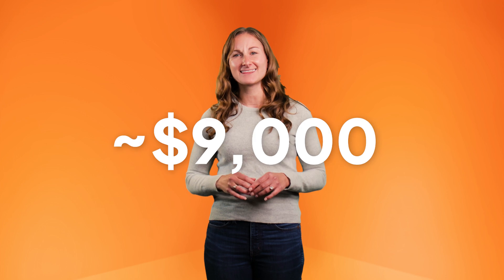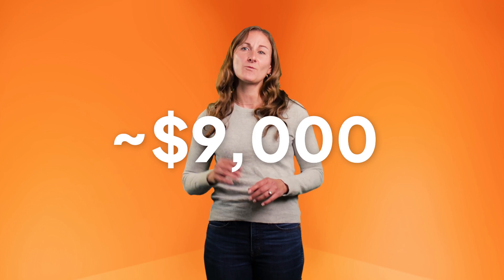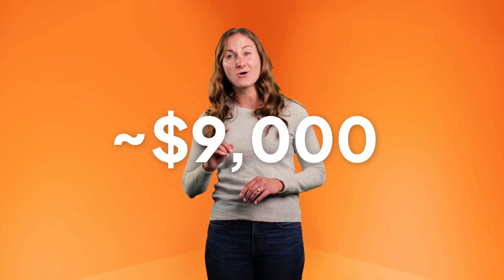Solar batteries aren't cheap, but they can be very worth it in some areas of the country. It usually costs about $9,000 to install a battery that will power the most important circuits in your home for a few hours. For most homeowners, this is all you need. If you frequently experience extended outages and you want to back up your whole home or go off-grid with a battery, it'll cost a lot more — we're talking $80,000 to over $100,000 in some cases.